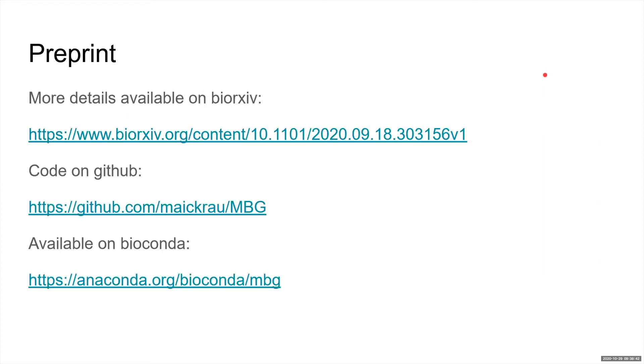For more details, you can see our preprint on bioRxiv. The code for MBG is on GitHub and MBG can also be installed with Bioconda. Thank you.